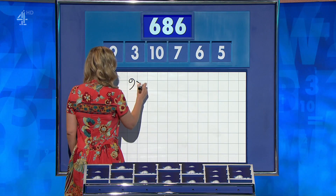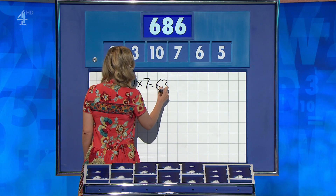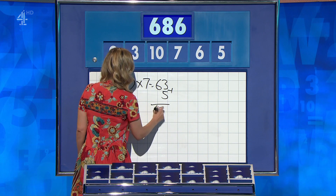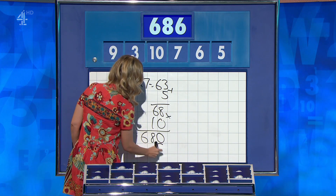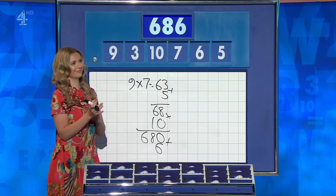Nine times seven, 63. Add five, 68. Times ten, 680. Add the six. Nicely done. Ten points. Well done. Congratulations.